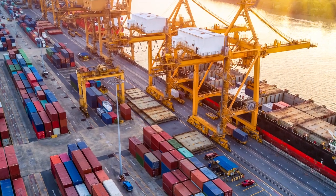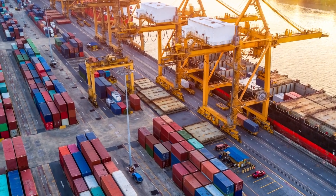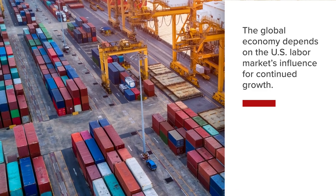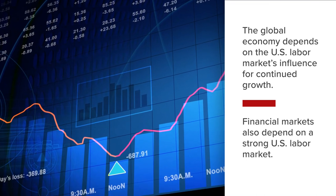Payroll employment, alongside the other indicators in the jobs report, provides critical information regarding the state of the labor market in the U.S. The global economy depends on the U.S. labor market's outsized influence for continued economic growth. Financial markets also depend on a strong U.S. labor market.